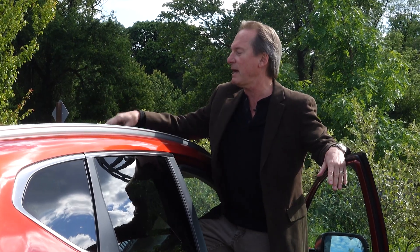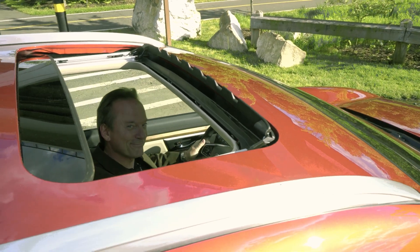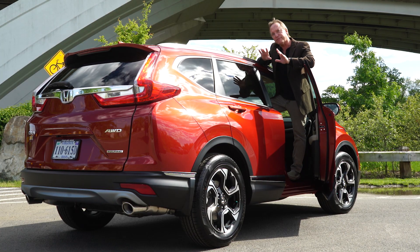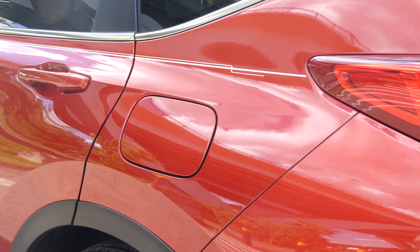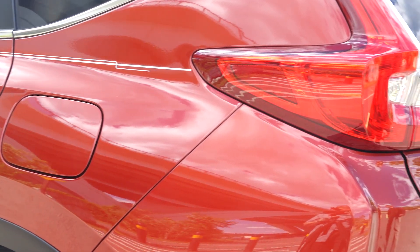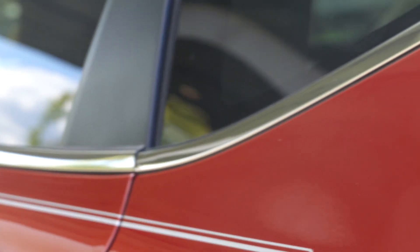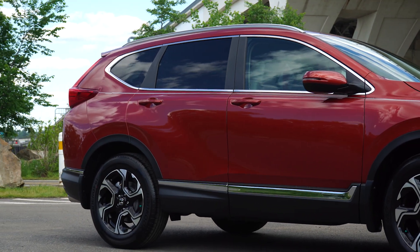I'm a big fan of the moonroof as well. Every once in a while somebody asks what color the vehicle is — this one is the Molten Lava Pearl with a beautiful clear coat on top. They have amazing colors to choose from, one to suit your own personality, taste, and style.